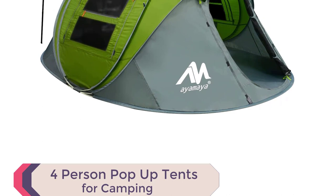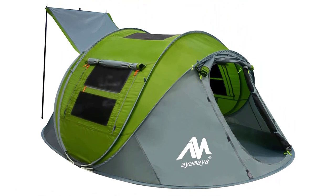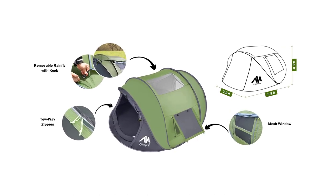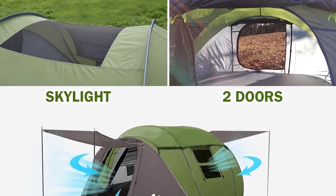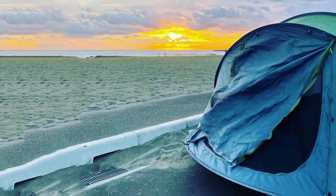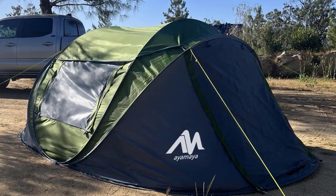Number 5: Four-Person Pop-Up Tents for Camping. Introducing the AYMAYA Four-Person Pop-Up Tent, the best pop-up tent for camping for a hassle-free outdoor experience. With its quick setup, simply unstrap the tent and watch it pop up automatically in seconds. The spacious tent measures 9.8 by 7.2 by 4.1 feet, providing ample room for up to four people. Experience the beauty of the night sky with the overhead skylight, adding a touch of romance to your camping trip. The tent also features a removable waterproof rainfly cover for added protection during rainy days. With two doors, two large mesh windows, and a big sky window, the tent offers excellent air circulation.